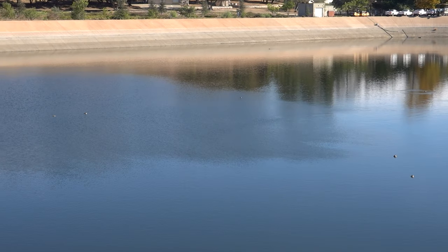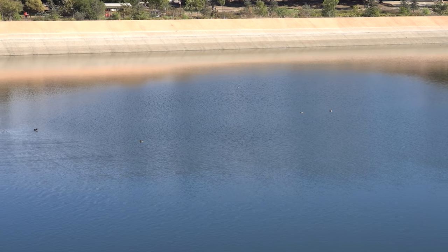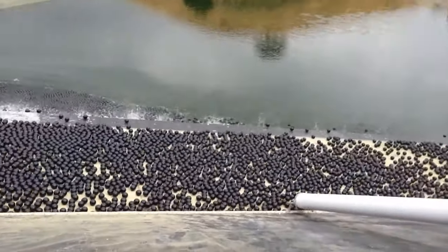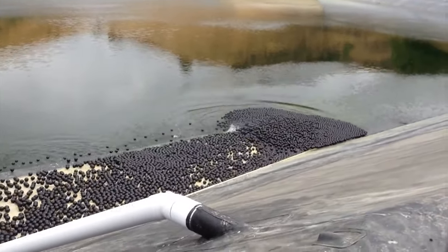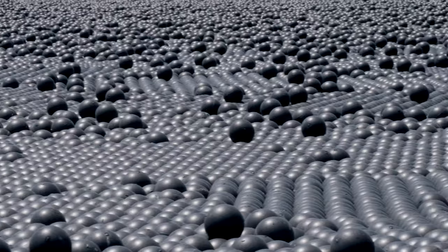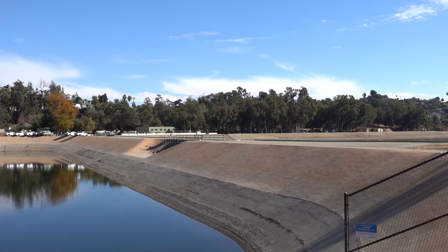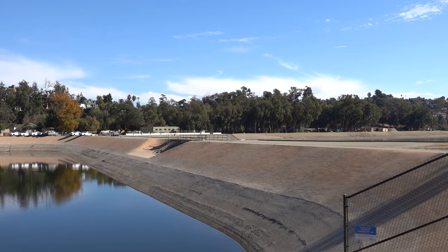Back in 2008, they did have to drain the reservoir because it was found to have been contaminated by cancer-causing agents, but it was quickly filled back up after fixing the situation by adding 400,000 black hollow plastic shade balls, which actually reduced the likelihood of sunlight-fueled bromate. Since then, there has been quite a movement to not just improve the reservoir itself, but the area surrounding it.